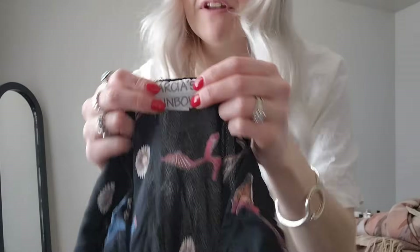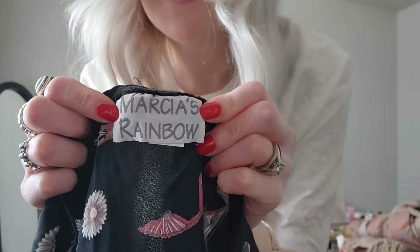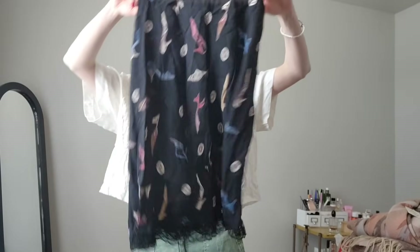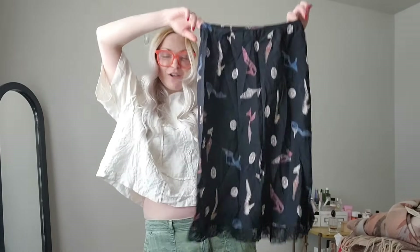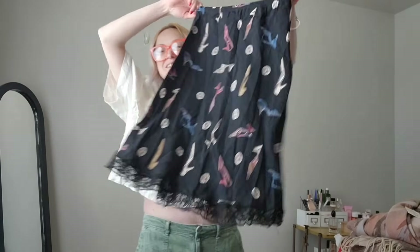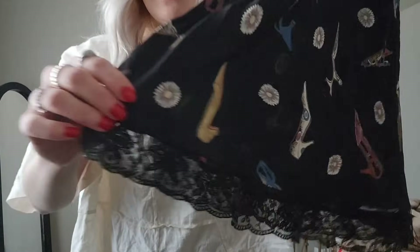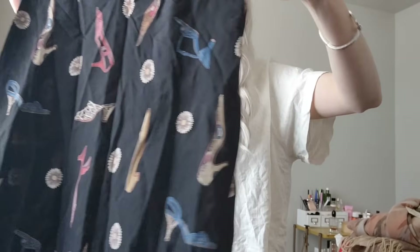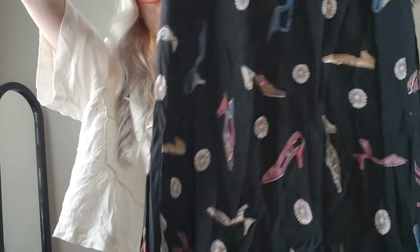I've never heard of this brand before and it's a size medium. Look at this midi skirt — actually it's a mini skirt. So cute! It's got this really fun little lace trim and then it's got these like vintage shoes and daisies all over it. I really like that one.